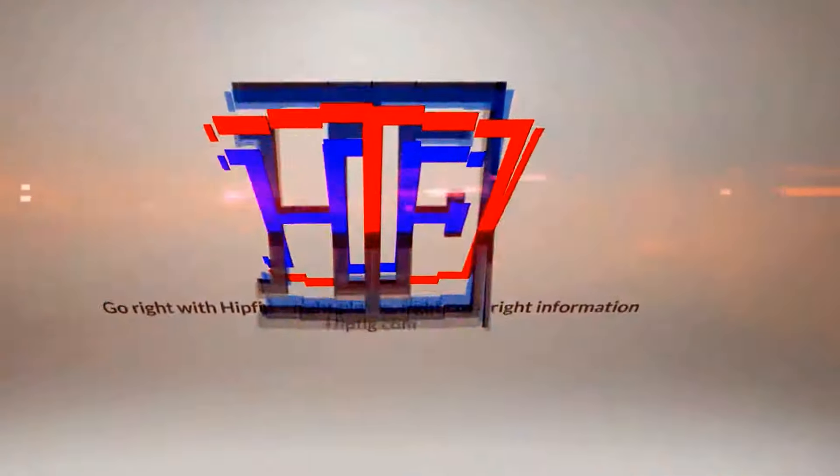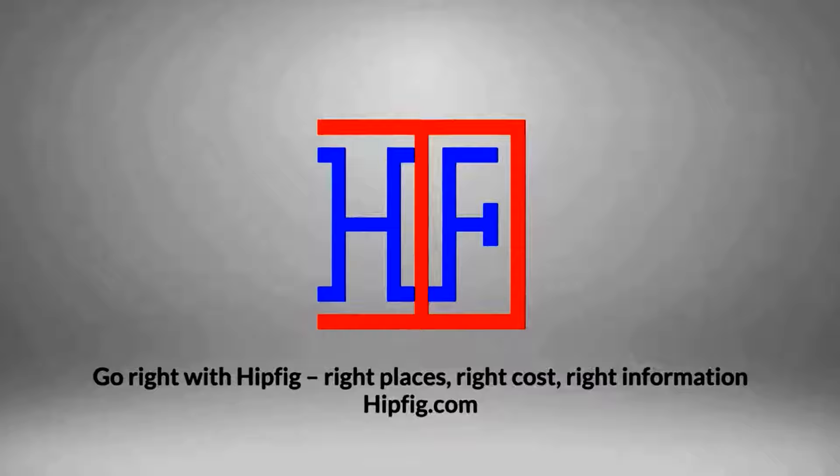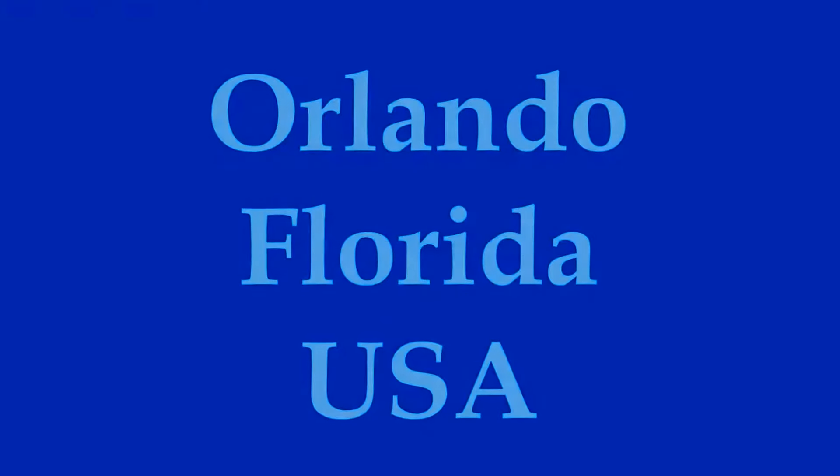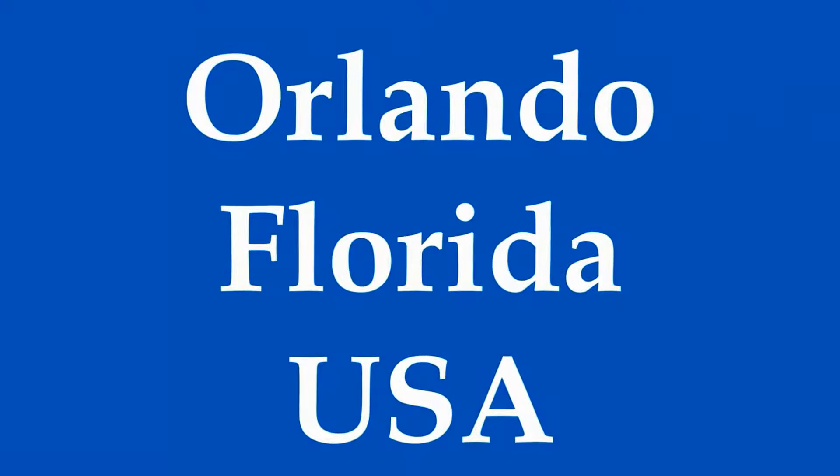Hipfig Travel Channel offers DIY travel video guides for more than 25 cities in Asia, US, and Canada. If you like this video then subscribe, give us a thumbs up, or leave a comment. Welcome to Hipfig's travel guide series on Orlando, Florida.